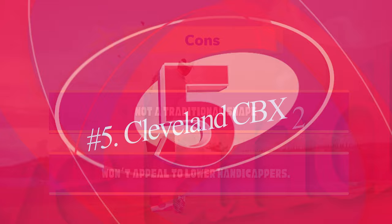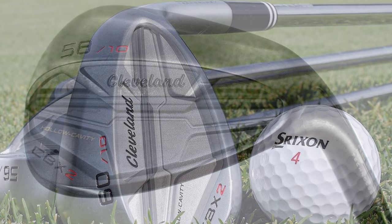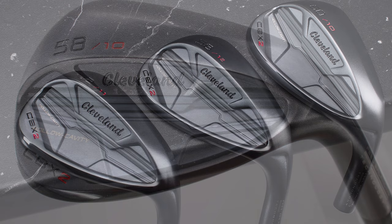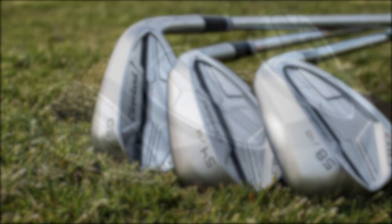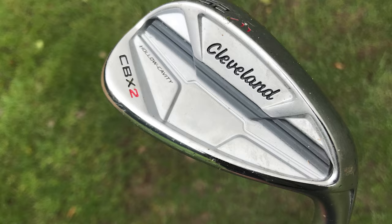Number 5: Cleveland CBX2. We are back with another Cleveland wedge choice for our most forgiving wedge. The CBX2 is a cavity-back wedge with a very low and deep center of gravity. This is one of the best golf wedges for a golfer looking for a combination of feel and forgiveness. You can swing the CBX2 as a full swing or for shots around the green and still get tremendous spin and distance control. These Cleveland wedges feature a wide V-style sole that makes them a great wedge for shots out of the bunker and around the green. Golfers who struggle to stop the ball on the green or tend to hit the ball thin on a wedge shot will love these clubs.